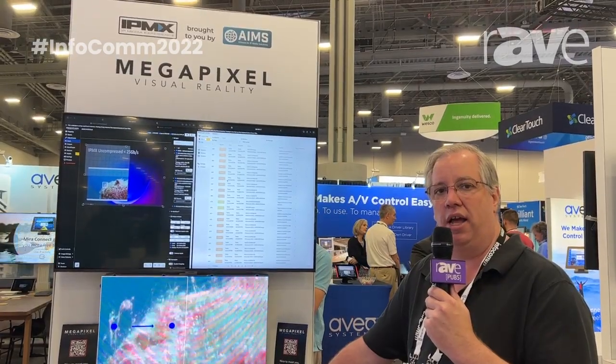Thank you very much. For more information, you can find us on the web at www.megapixelvr.com.